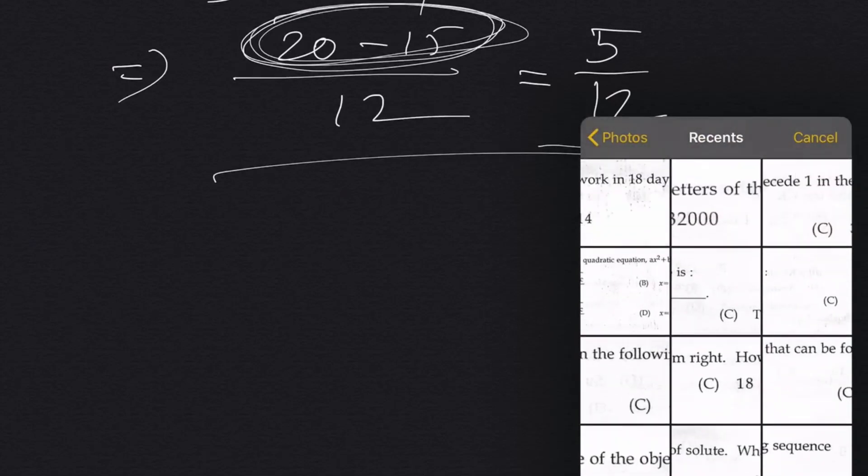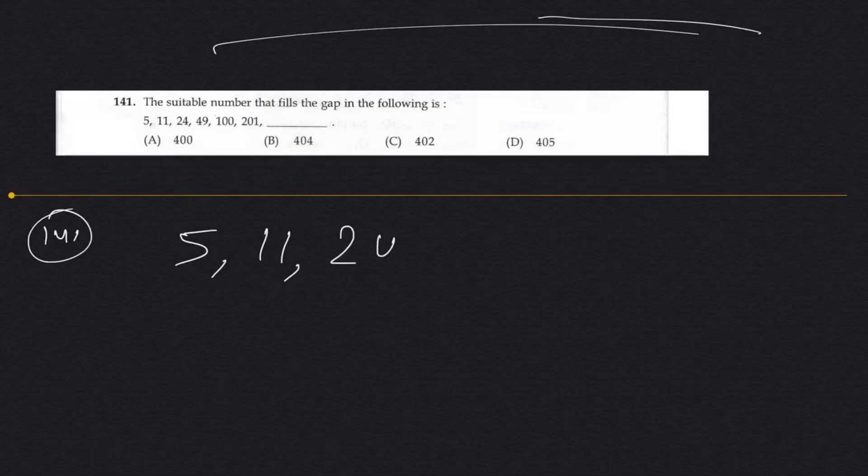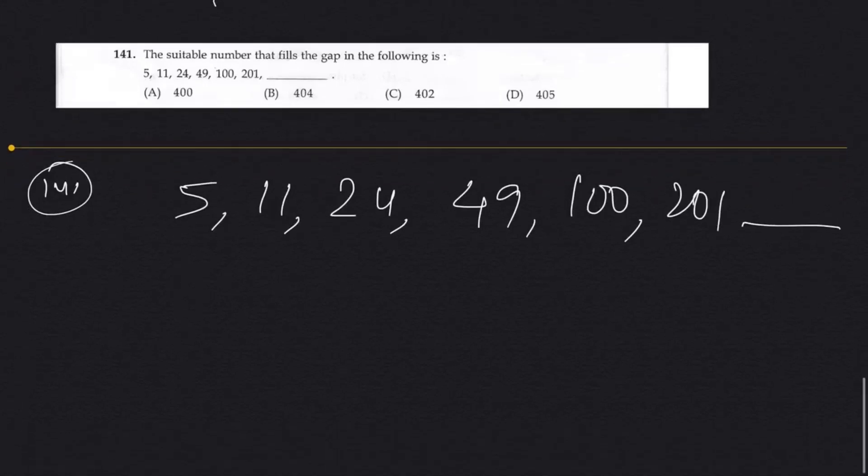That's how you solve this question. Last question. The sequence is: 5, 11, 24, 49, 201 — what comes next? You need to know your squares and cubes. When you see 5, 4, 11 — a pattern should click. 5 times 2 is 10, plus 1 is 11. 11 times 2 is 22, plus 2 is 24. 24 times 2 is 48, plus 1 is 49.